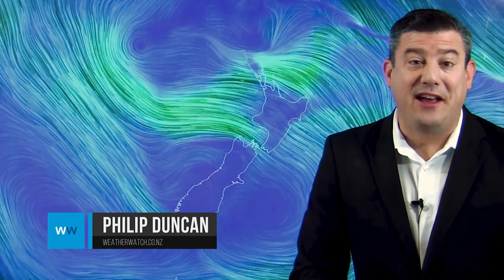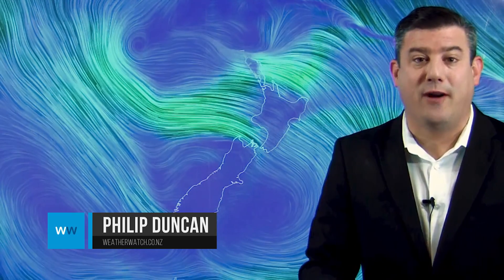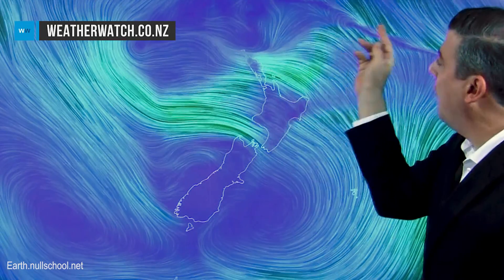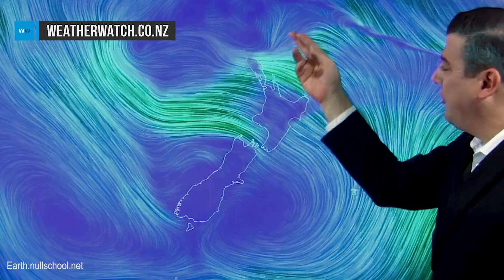Kia ora New Zealand, I'm Philip Duncan. Thank you for joining us. We've got two different air pressure systems dominating our weather at the moment: a big high coming in from Australia to the southwest, and a large area of low pressure which is starting to get better organized — meaning it's starting to move into one circular area rather than a big lumpy area of low pressure.